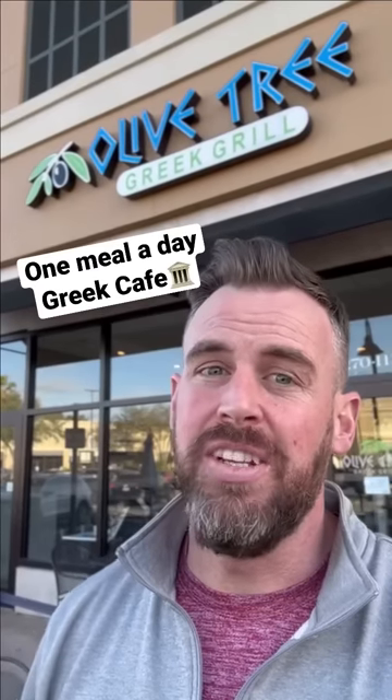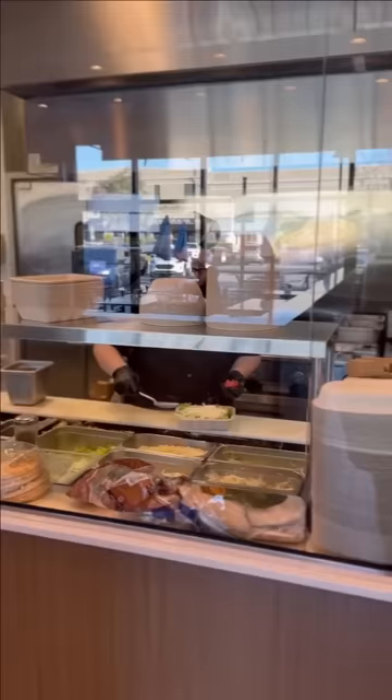Here's everything I eat doing one meal a day at the Olive Tree. On Sunday, I was in Melbourne visiting family and ate my one meal at the Olive Tree Greek Grill.